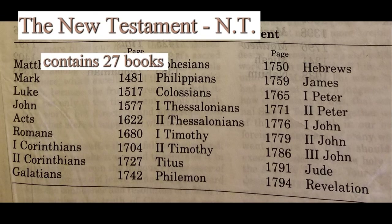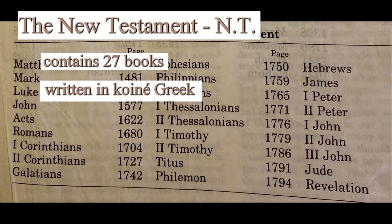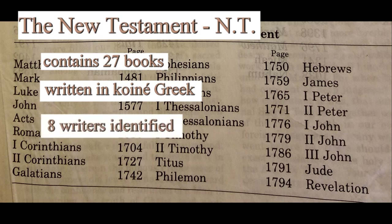The New Testament contains 27 books. These were written in Koine Greek, which was a common language spoken in the Roman world of the 1st century. While there are numerous writers who contributed to the Old Testament scriptures, we can identify eight that recorded the message of the New Testament.